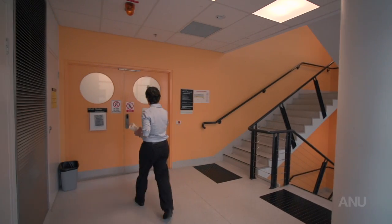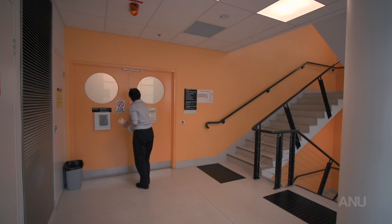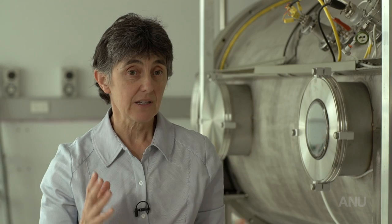This centre is definitely the only centre in Australia. It's actually rather unique — there might be one or two other similar systems in the world, but it's really unique.